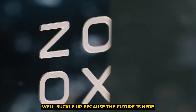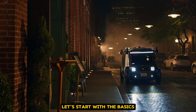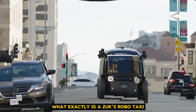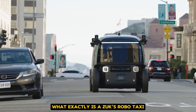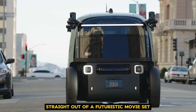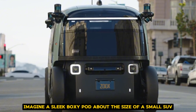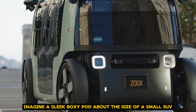Well, buckle up, because the future is here, and it's called the Zoox RoboTaxi. Let's start with the basics. What exactly is a Zoox RoboTaxi? Picture a vehicle that looks like it rolled straight out of a futuristic movie set. It's not your typical car shape. Instead, imagine a sleek, boxy pod about the size of a small SUV.